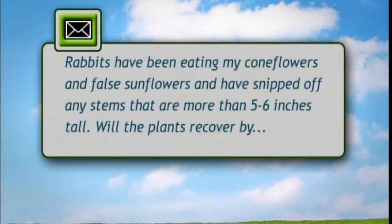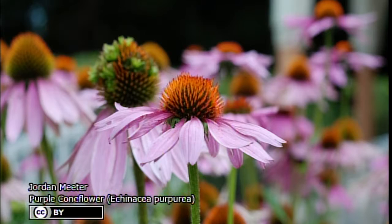A caller reports that rabbits have been eating coneflowers and false sunflowers, snipping off any stems more than five to six inches tall. Will the plants recover by producing new stems if protected? These are perennials and they're going to come up from the root system, so they will come back. You can protect them with poultry wire or poultry netting at least two feet above the snow line. You can also spray with thiram, which is sold with some deer repellents.